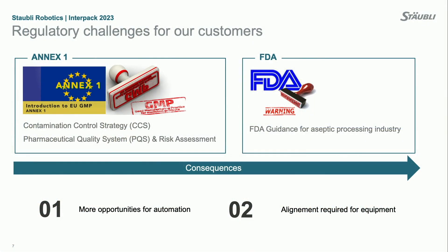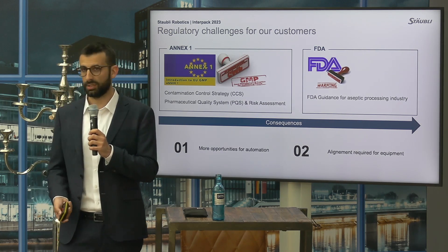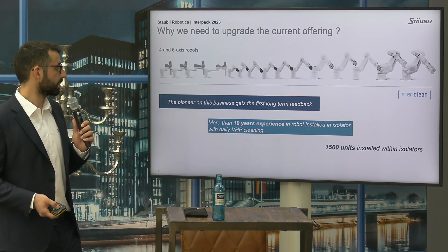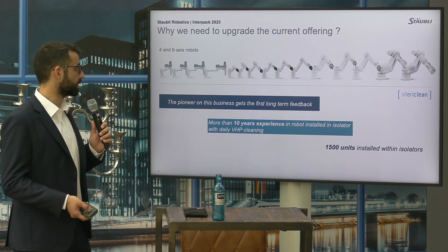The reason for this need to upgrade is basically that regulations are changing. The new Annex 1 for GMP has just been introduced, and the FDA is also looking at how to improve production through the use of robotics. This means there are more opportunities for automation, but also a need to align the automation processes and solutions that are available on the market today.